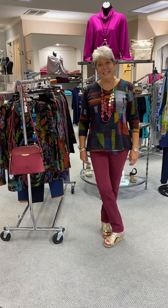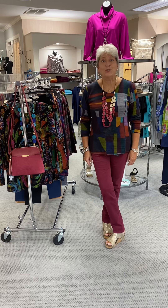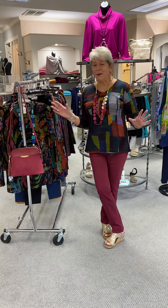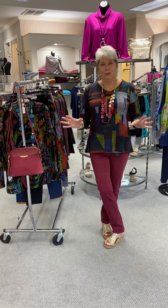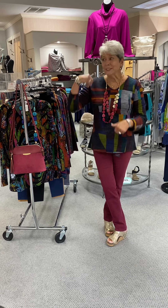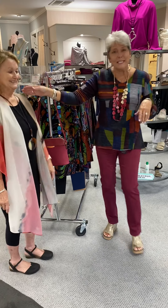Hi ladies, happy Thursday. We are really excited at Fraley's for two reasons. First of all, all these new fall clothes, beautiful, beautiful colors. But first off, I would like to introduce all of you ladies to the newest member of our team.